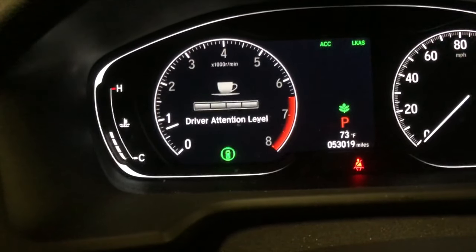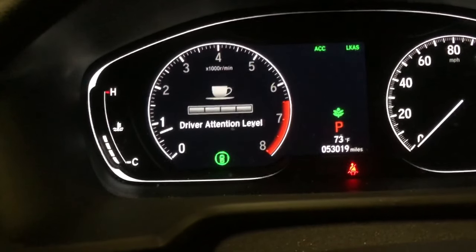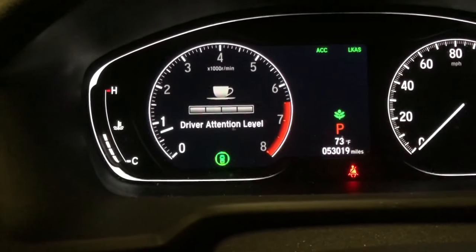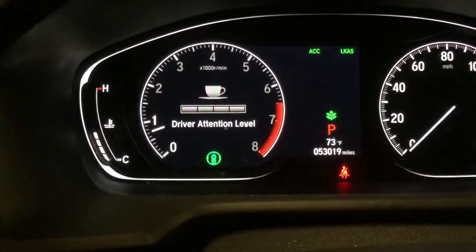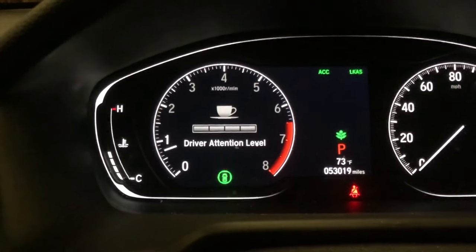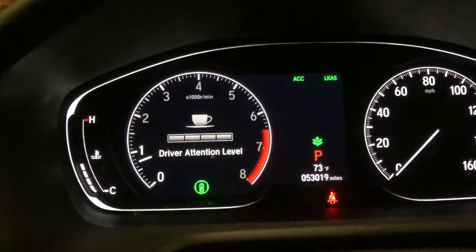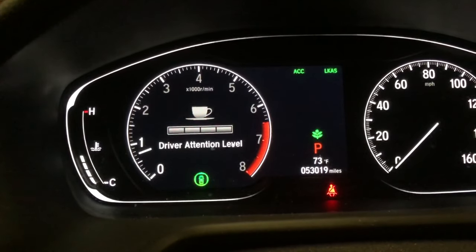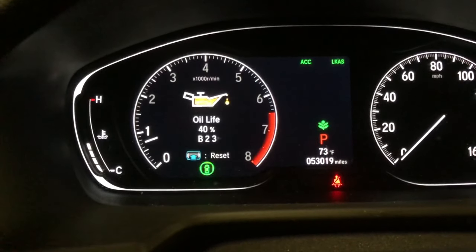Driver attention level monitors the driver's behavior to a certain degree — whether they're swerving a little bit or not paying attention based on how the car is driving. It'll give you a signal that says you might need to pull over and take a rest. The first time it popped up, I got a chuckle out of it.